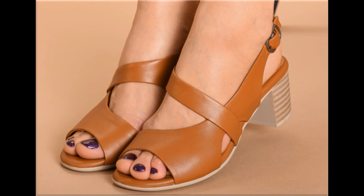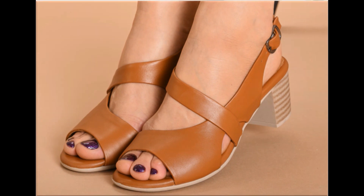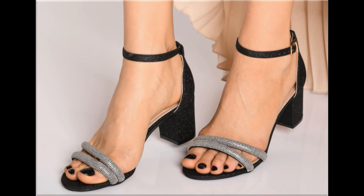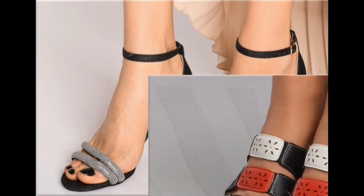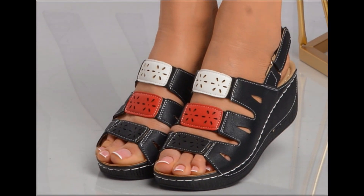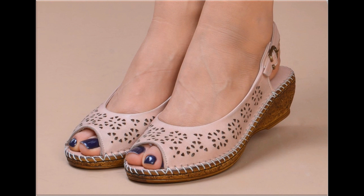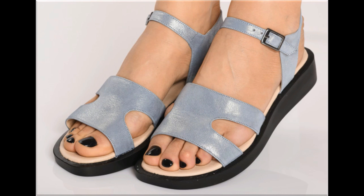Now is the right time if you are interested to order any one pair out of this pretty collection. These designs are all beautiful, attractive, soft and comfortable so that you can enjoy your walk. These pairs are fit for your casual wear, formal wear and office wear as well.